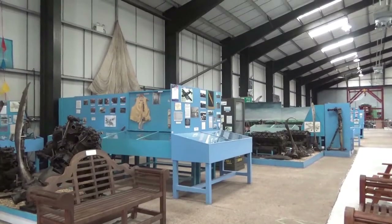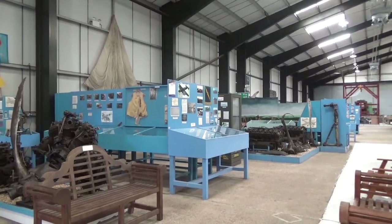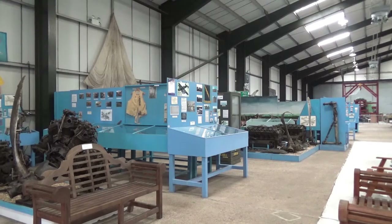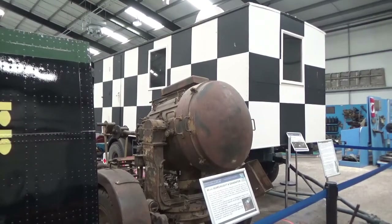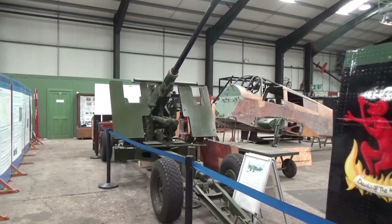Also inside the hangar is the Lincolnshire Aircraft Recovery Group. Formed in 1973, the group has recovered a variety of aircraft, both Allied and Axis, from across the county. Other exhibits include a 60cm German searchlight and a 40mm Bofors anti-aircraft gun.